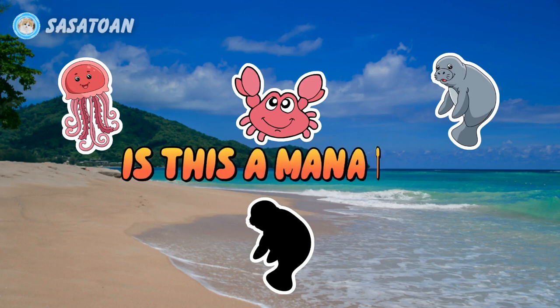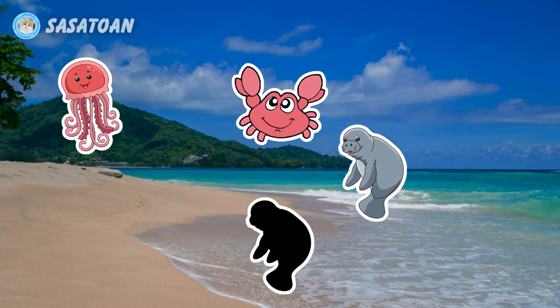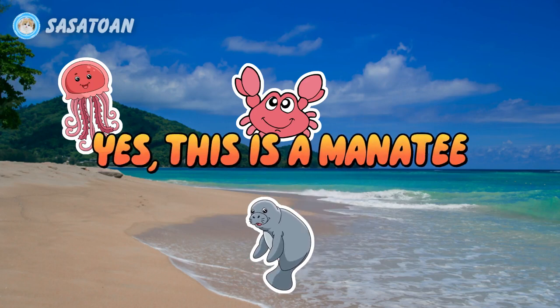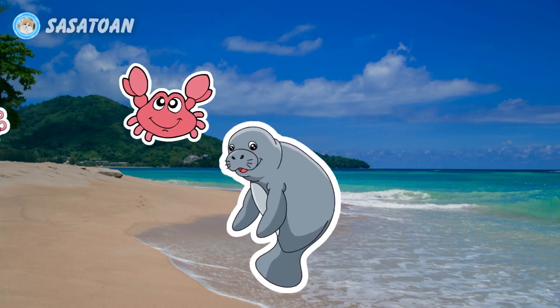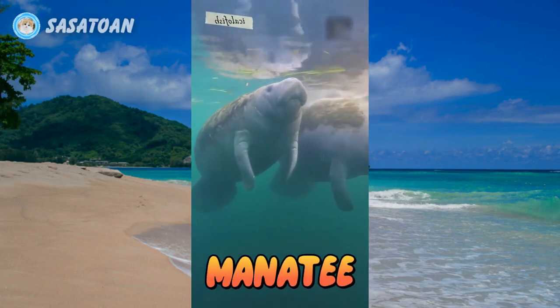Is this a manatee? Yes, this is a manatee. Manatee. It's a manatee.